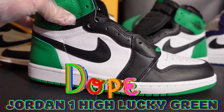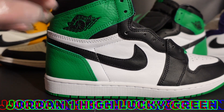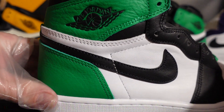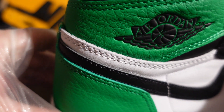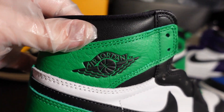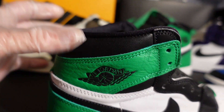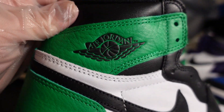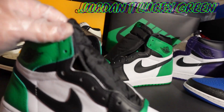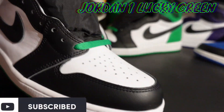The shoe is really dope — reminiscent of the OG Black Toes. Instead of red back here, they have green. Obviously you have a black and white toe box. The leather is looking pretty good — tumbled leather throughout the uppers, around the wings, on the heel up to the ankle. You've got black leather that goes above that Lucky Green, and the Jordan wings right there. You also have a black swoosh that complements the black toe, going from the lace holes all the way to the toe box and around the mud guard.